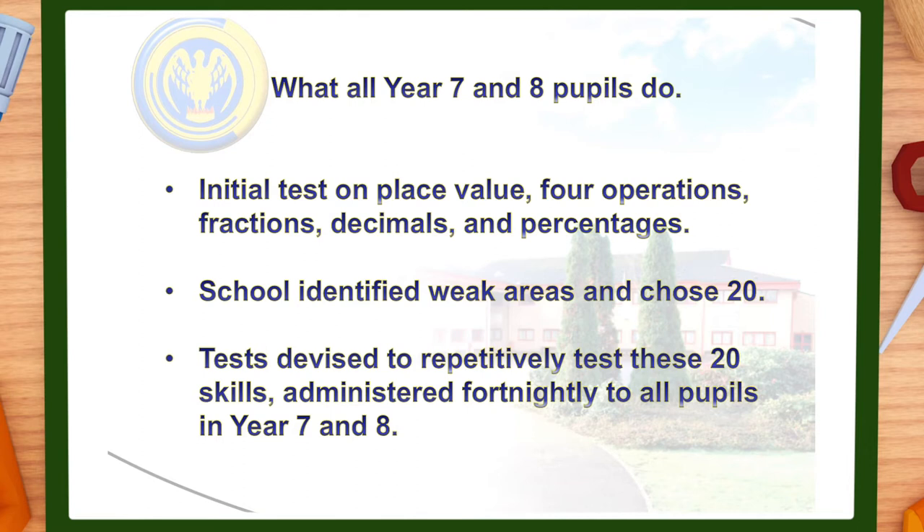Using the results of these tests we identified 20 must-have number skills that are common areas for development across the year group. To ensure pupils are comfortable with all 20 techniques, pupils sit tests throughout year 7 and year 8 that repeatedly test these 20 skills. All pupils in year 7 and 8 have done the first couple of these 20-question tests, and they will now continue to be administered fortnightly to all pupils.